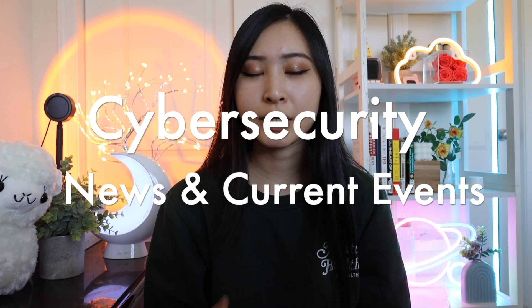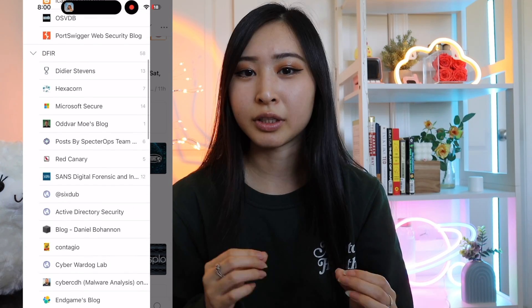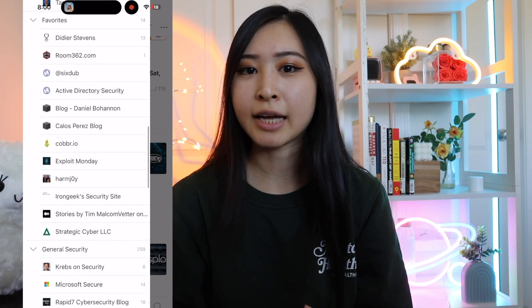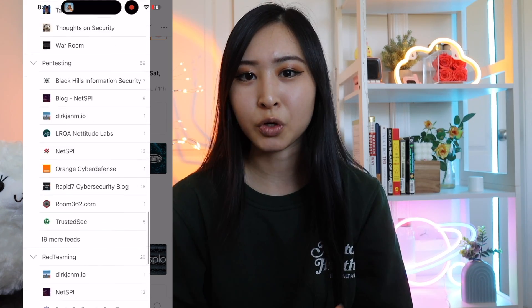Next up is to start following cybersecurity news articles, podcasts, blogs, Twitter accounts — whatever news source or medium you prefer. This is another very important thing because you may very likely get a question asked during your interview about keeping up with cybersecurity news and trends, which is one of the core parts of your job as a cybersecurity professional.